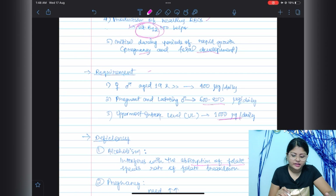Regarding requirements, females and males aged 19 and above need about 400 micrograms per day of folic acid. In pregnant and lactating females, the daily requirement is 600 to 800 micrograms. The uppermost intake level of folic acid is around 1000 micrograms per day.